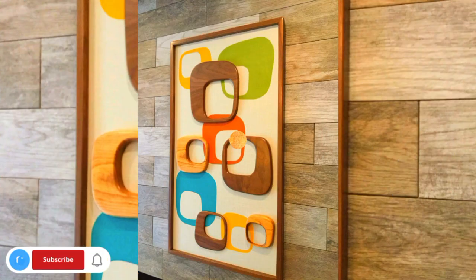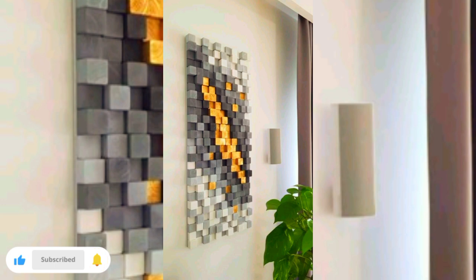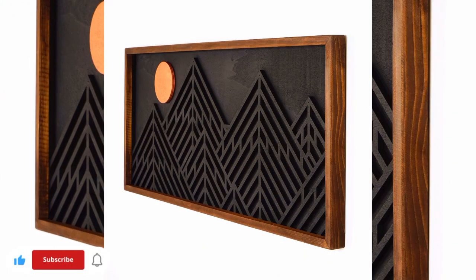Books run the show in this media room design, but there's still room for some black and white prints to break up the stacks. The designer secured them to the shelf dividers and alternated the orientation to add a sense of dimension.